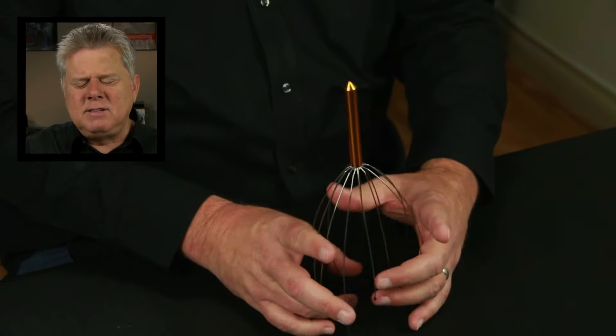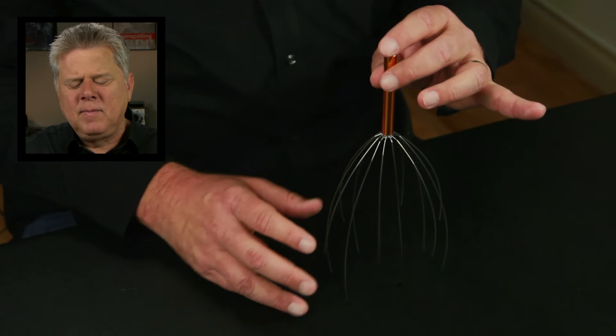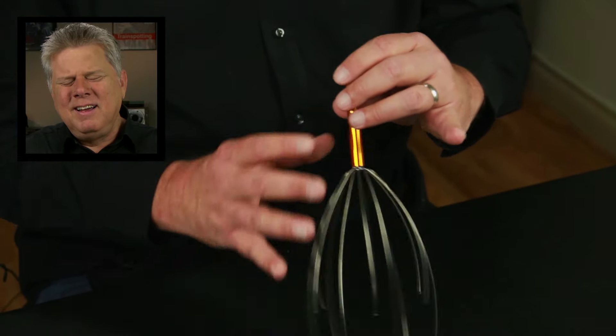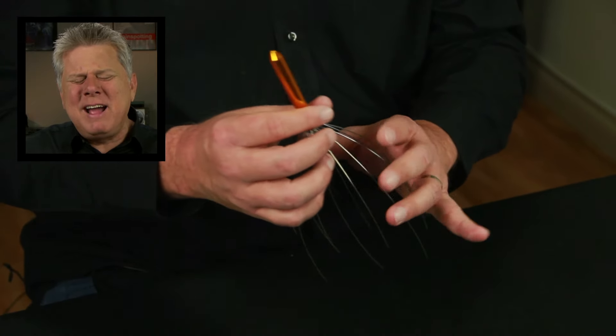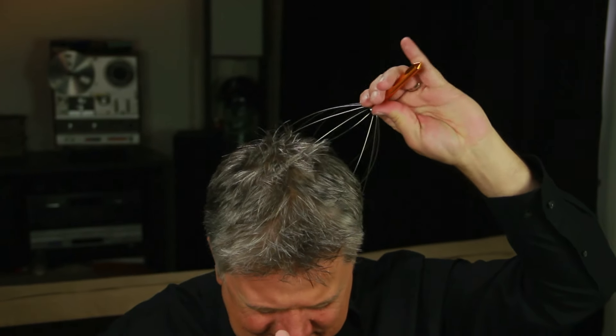I'm going to say this is a whisk. That's incorrect. Want a hint? Yes, please. This could make someone feel better. Is this like a massager? That's correct — it's a scalp massager. Wow, sure, I got that. Jackie, thank you very much. Try it. It doesn't mess up my hair or anything, but this is dynamite. How does it feel? It's like someone's scratching my head. It's fantastic.